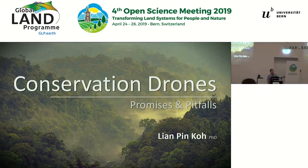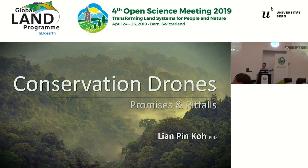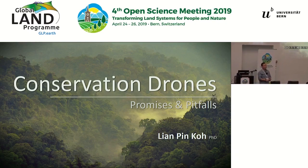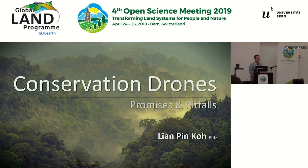Very good morning everyone. I really appreciate your turning up this morning, especially after the conference party last night. I know it's always a challenging time to be up the next day so early. So what I'll do today is talk a bit about one of my pet projects, conservation drones, as a case study for how we might want to think deeper about some of the issues concerned with emerging technologies for conservation before we jump on the bandwagon and adopt them.